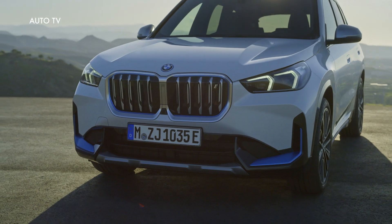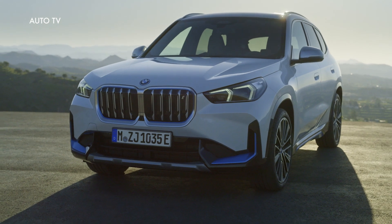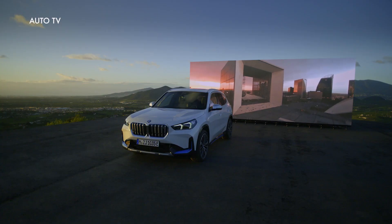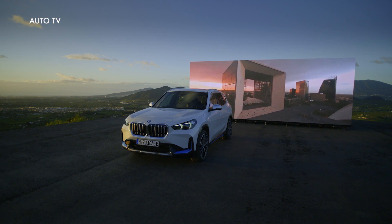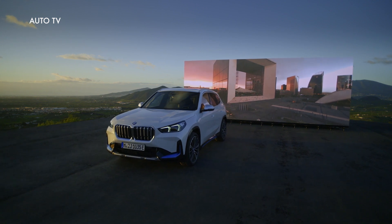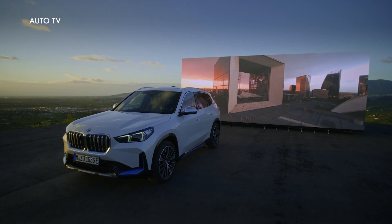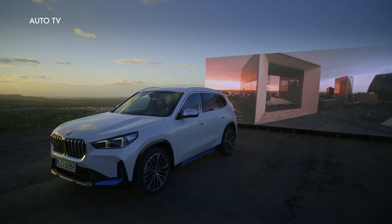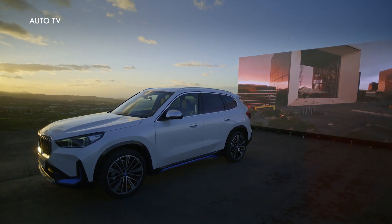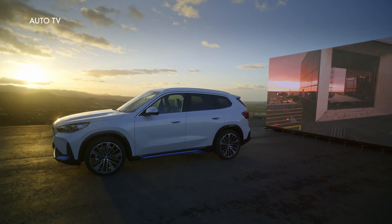For the premium compact segment, the upright front end of the new BMW X1 gives it a much greater sense of presence, with slim LED headlights, a large almost square BMW kidney grille, X-shaped lines radiating out to the sides, and eye-catching chrome strips in the lower air intake serving as its defining elements. Adaptive LED headlights with matrix high beam, pulsating turn indicators, and variable light distribution are available as an option.